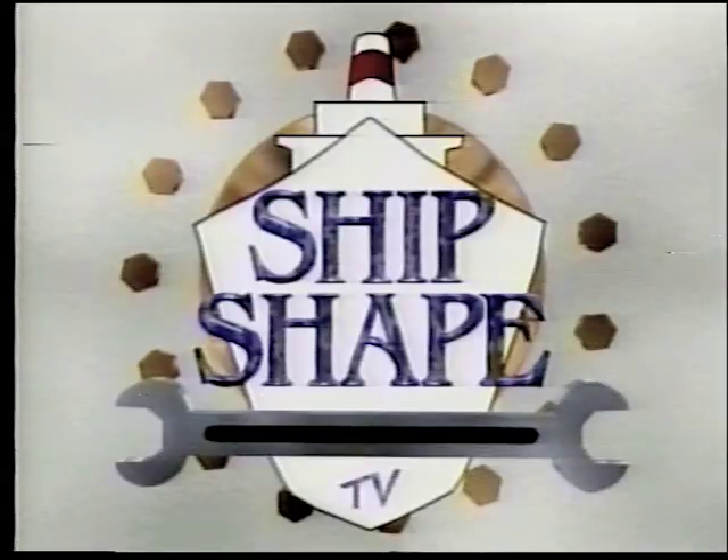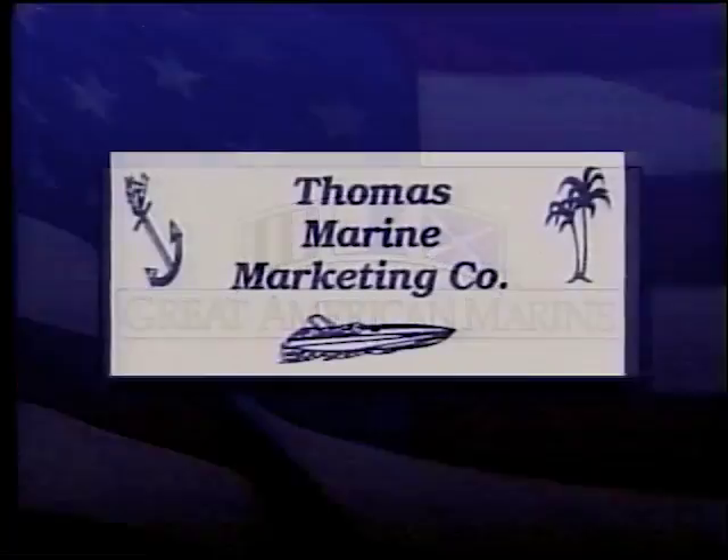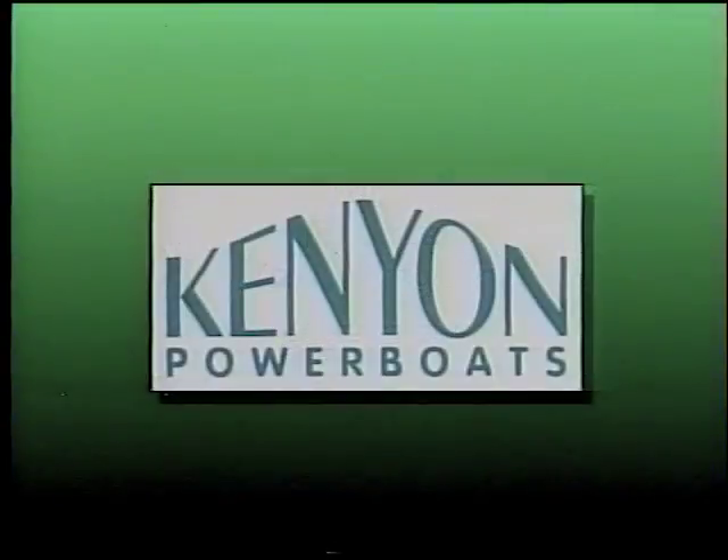Shipshape, America's favorite boat improvement show, is being brought to you in part by the most complete new and used boat sales, service, and brokerage facilities, Great American Marine. And by Thomas Marine Marketing Company, the best place on the West Coast to buy or sell your used boat. And by West Florida's newest Rivalo dealer, Kenyon Power Boats, where Florida boaters shop and save.